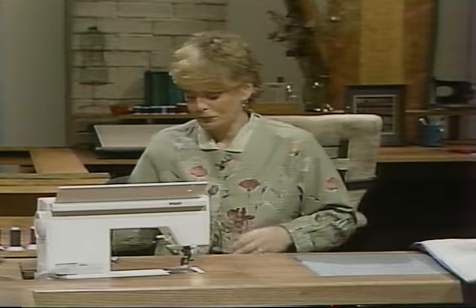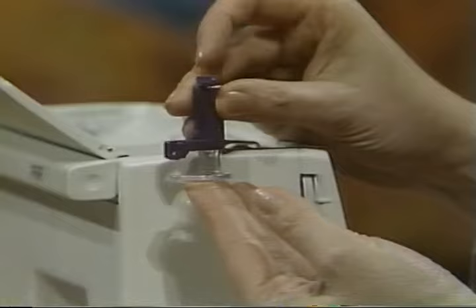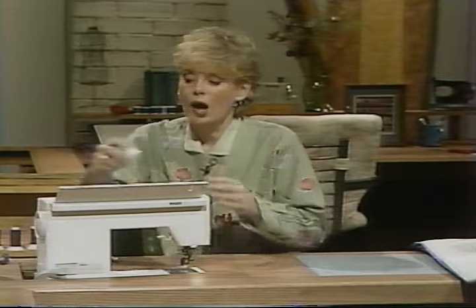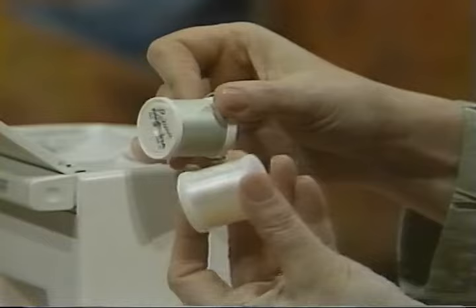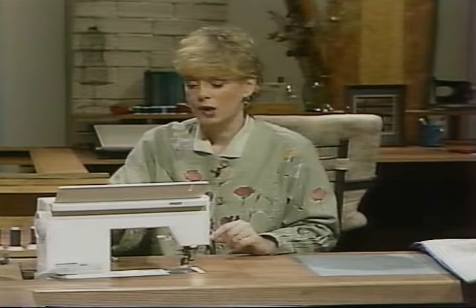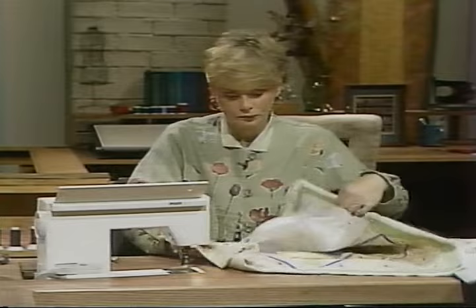The machine is set up now for free motion quilting. I put a darning foot on my machine — it rides above the fabric, allowing you to move the fabric with your hands rather than with the feed dogs. You're going to drop or lower the feed dogs. I have a fine grade of cotton thread in the needle and a lightweight thread in the bobbin — or you could use clear thread. Use the appropriate needle with your thread. A straight stitch is what I have on my machine, and I'm ready to stitch.